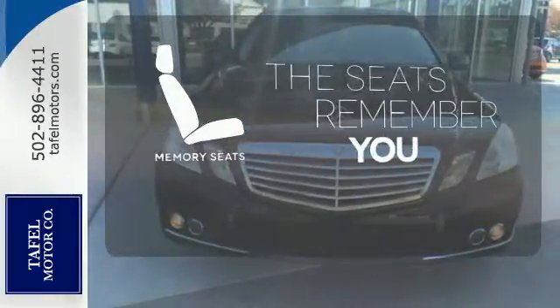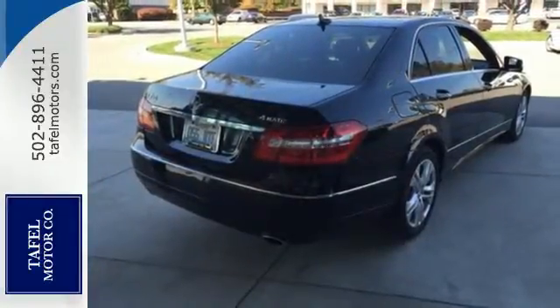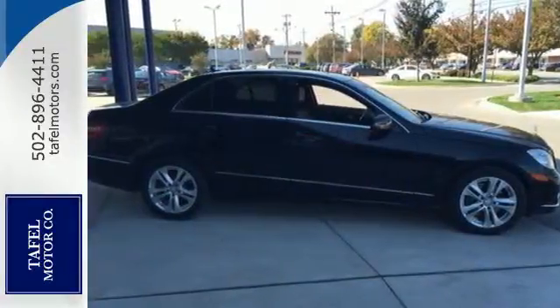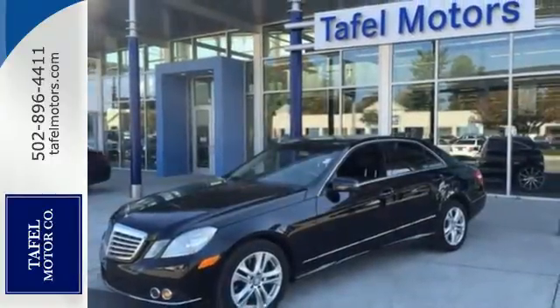Let the memory seats adjust to your preferred setting. The E could stand for excellence, extraordinary, or exceptional — all are befitting of the world-renowned Mercedes-Benz E-Class. Take it for a test drive today.